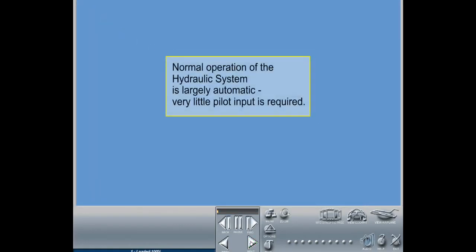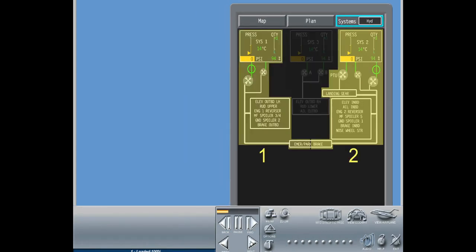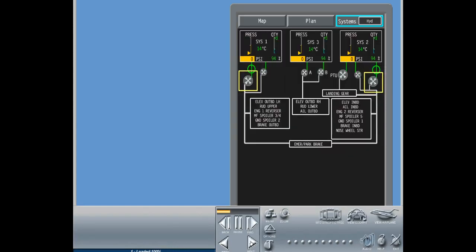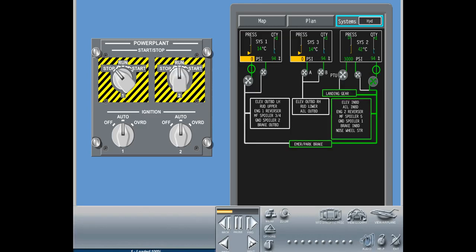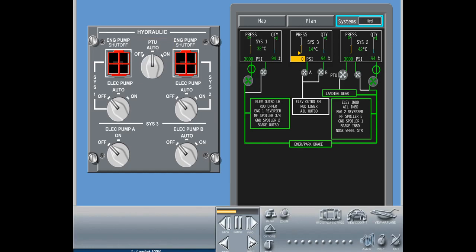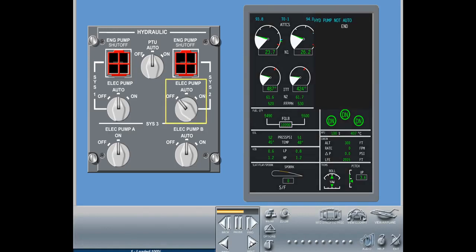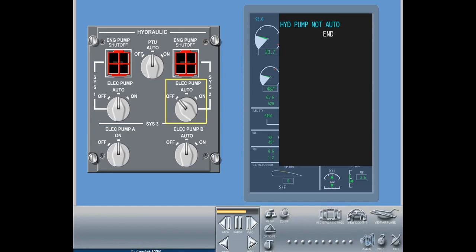In normal operation, the hydraulic system is largely automatic and very little pilot input is required. The system architecture is such that it can cope with most abnormal conditions or hydraulic failures without requiring pilot action. As systems 1 and 2 have engine-driven pumps as the primary pumps, they will pressurize with engine start. Before engine start, select the power transfer unit and electrical pumps 1, 2, and 3B to the auto position, and select electric hydraulic pump 3A to the on position. If a switch is not in the correct position for flight, an ICUS message will be displayed alerting the flight crew.